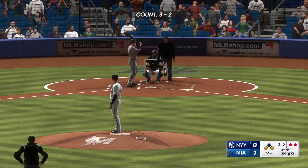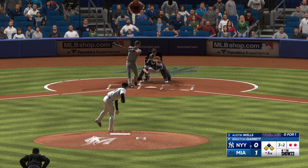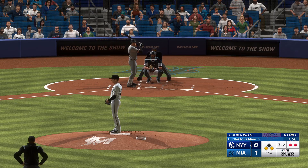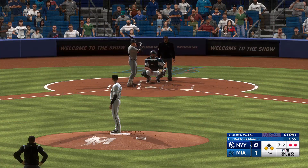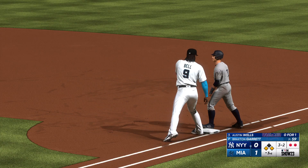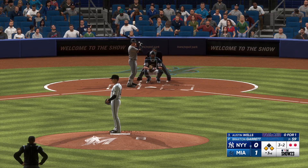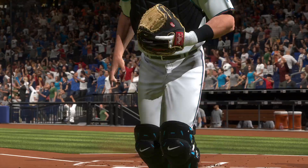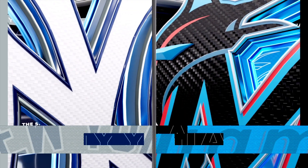Now we'll see if they can pick up that tying run. Austin Wells, the Yankees DH, at the plate — a payoff pitch. Bows it back with two strikes, corners are occupied with two down. Step off, throw to first, Volpe back in standing. Got him — huge strikeout there. A couple of hits in the inning but they can't get him home. We move on to the bottom of inning number three. It's the Marlins one, the Yankees nothing.